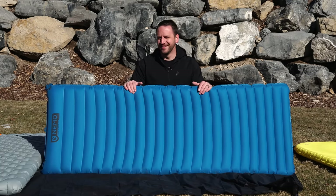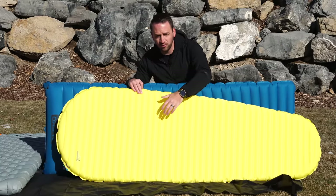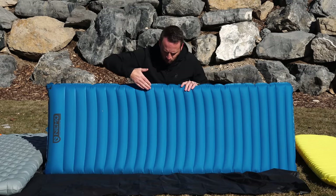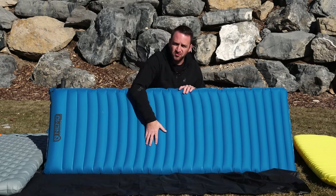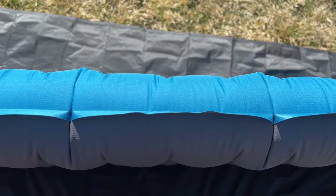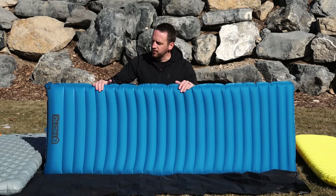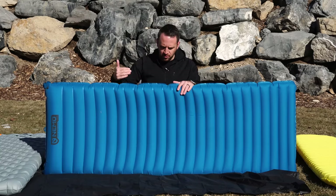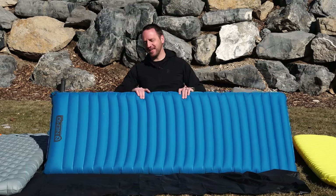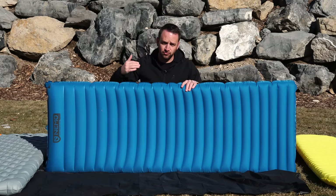You're probably saying, Devin, there are horizontal baffles on this pad — you said that was the least enjoyable part of the X-Lite. Well, yes. However, instead of straight across horizontal baffles, you have more of a shape to these and they're not as small, so you get a better cradling effect. The pad actually scoops a little bit — there are 3D aspects to the design, hence the name Quasar 3D — that cradle the body and support your movement better. You are taller at the head end than at the foot end, which helps keep your pillow in place and provides the most support through the heaviest part of your body.